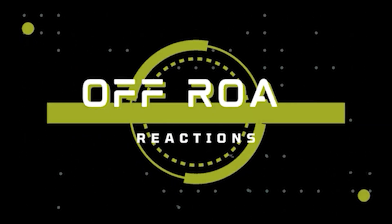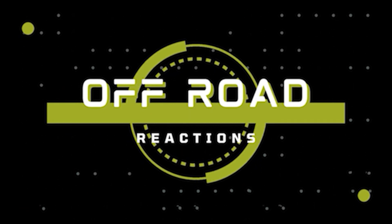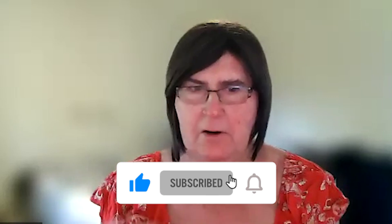Hello everybody, my name is Kimberly and this is Off-Road Reactions. Today I'm reacting to a channel called Greg Miller — obviously a personal channel — and it's called Expeditions 7 Canning Stock Route Australia. I had a quick look at the first 30 seconds or so, which is what I typically do just to get an idea of whether it's going to be something useful to react to, and it looks like it's a hyperlapse of the Canning Stock Route.